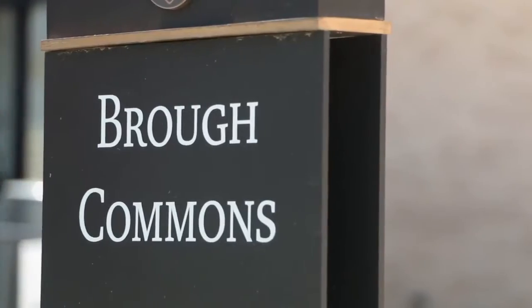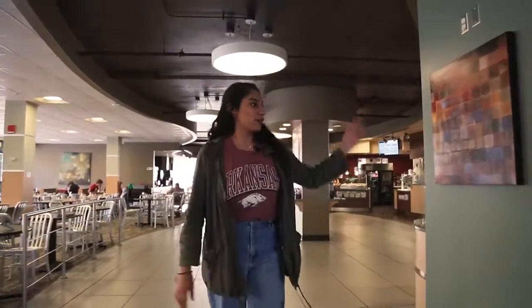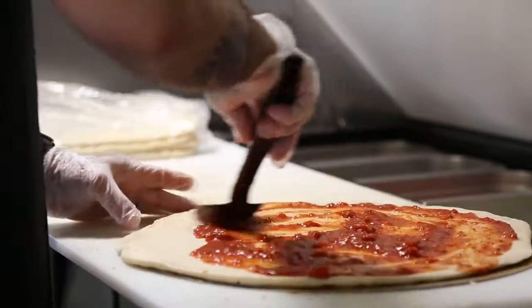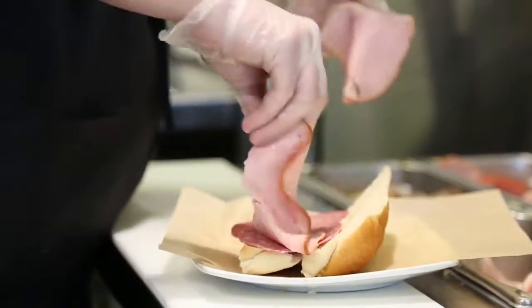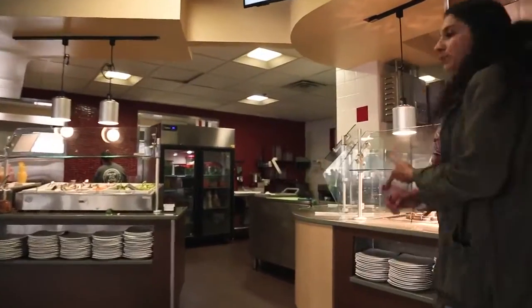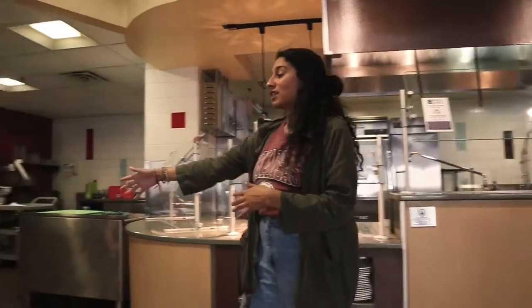Brough has a lot of fun varieties of different foods you can eat on campus. For example, we've got our breakfast, fruits and water, and there are almost 10 different stations here at Brough with many different choices. This station has vegetable lo mein, different pastas, and then our station to our right is our salad bar.